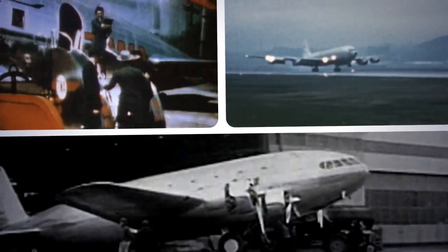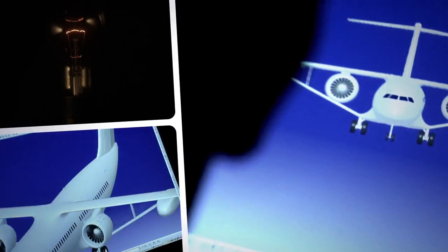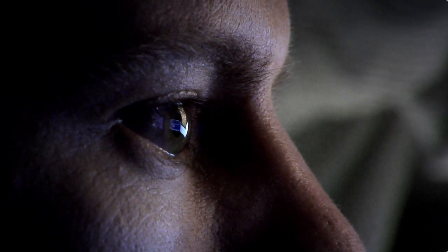How do you see the future of flight? What's the shape of things to come? How might jetliners be designed and powered — not just a few years from now, but decades? These are some of the questions that NASA asked a Boeing-led team to examine.